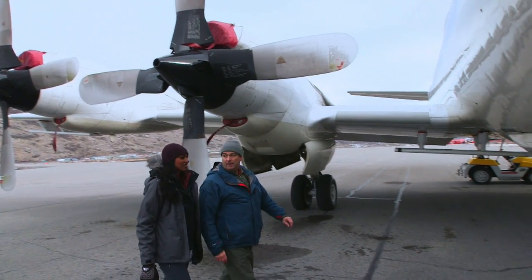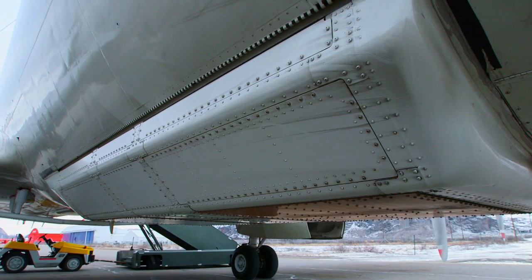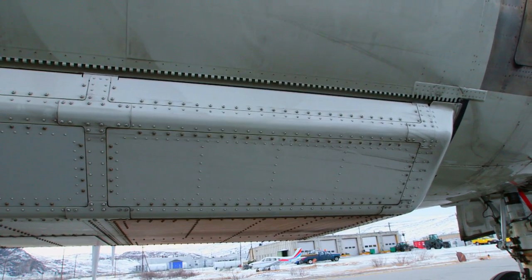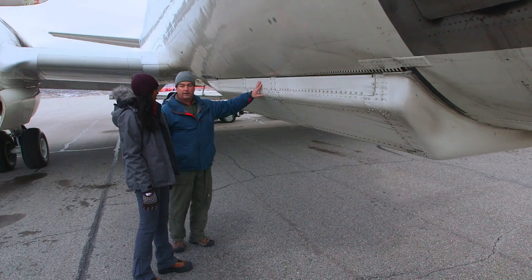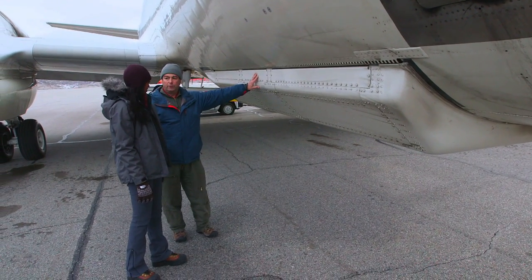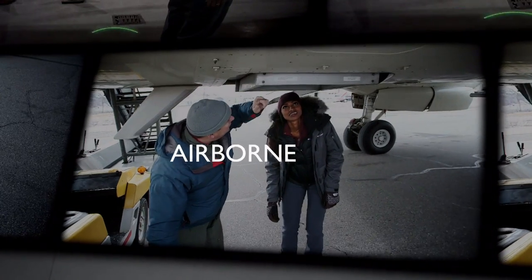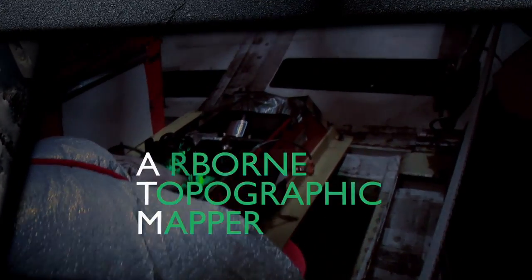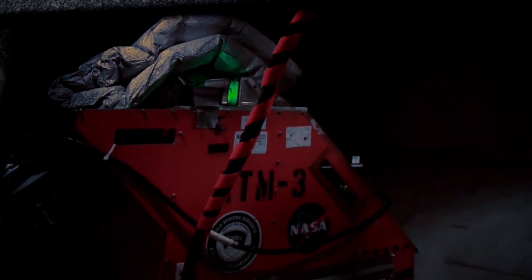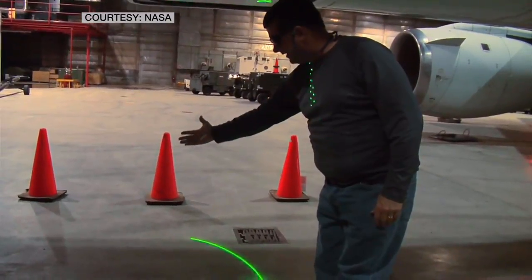This is the forward bomb bay in the P-3 — this is where torpedoes would sit once upon a time. Normally there would be doors here that open and close. We've taken the doors away and added a special fairing to carry three of the radars on board. Jim Yungle is the program manager for a laser altimeter called the Airborne Topographic Mapper, also known as the ATM. Working with lasers and airplanes are the two greatest things — I can't afford to buy a laser or an airplane on my own, so I get to work with NASA's.